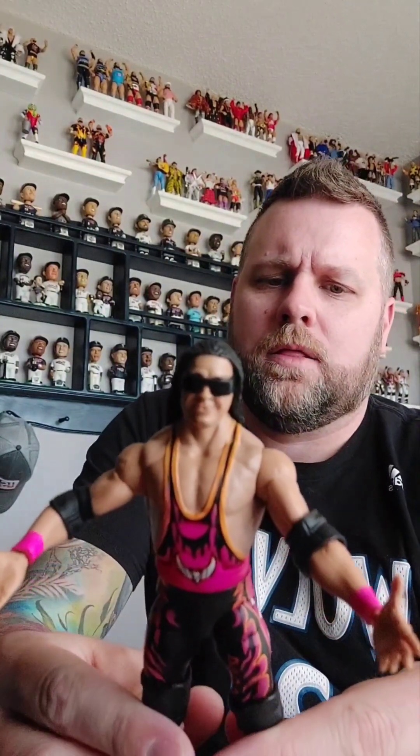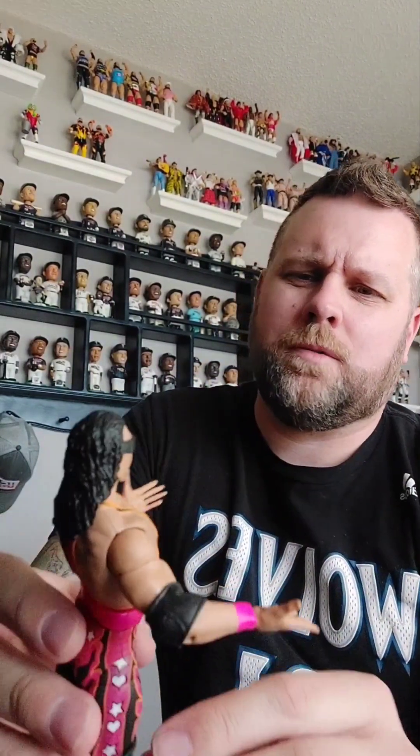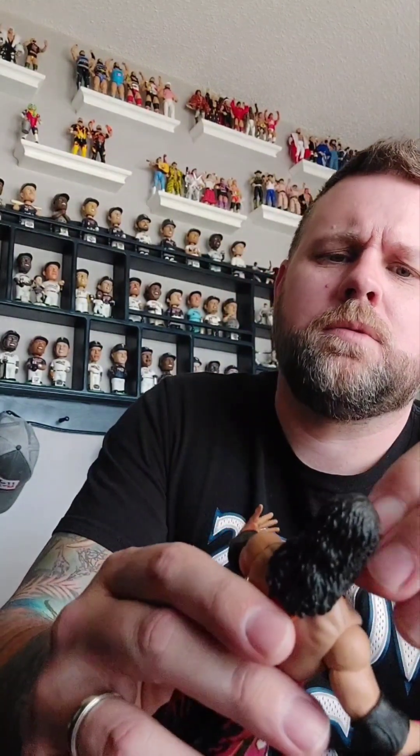I do like the colors on this one because it's not like any of the other Bretts I have, so that's cool. But the face sculpt — I think like most people I've watched on here say the face sculpts on most of the Bretts are a little off. Let's see what he looks like without the glasses. This seems okay, I guess. But we are going to keep the glasses on.